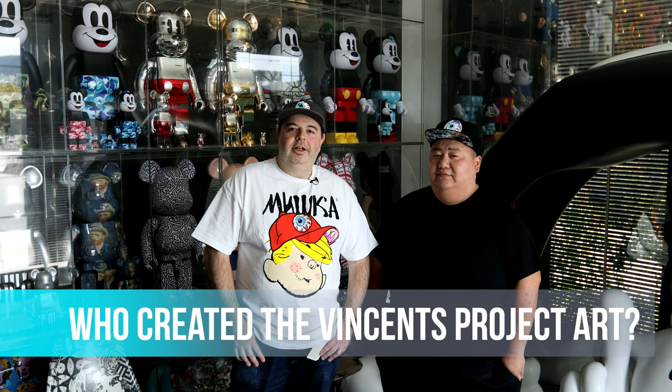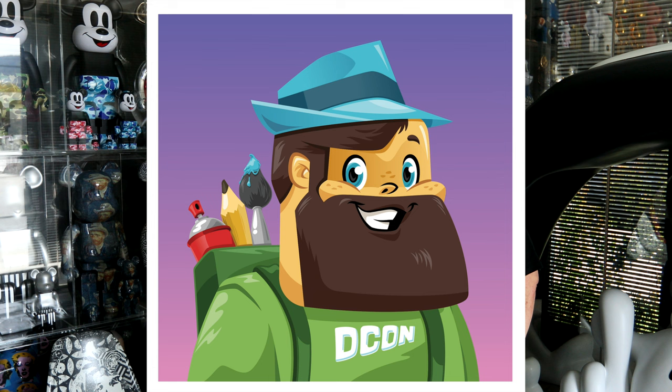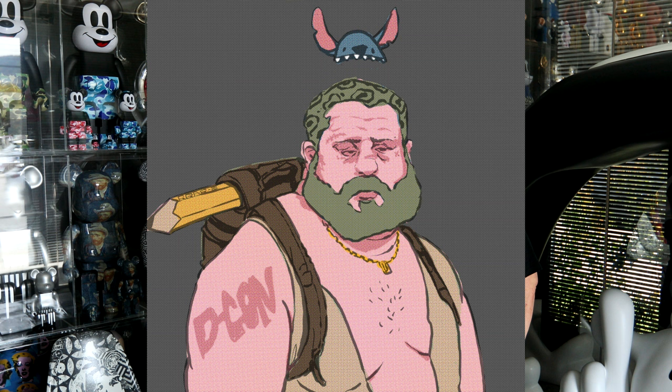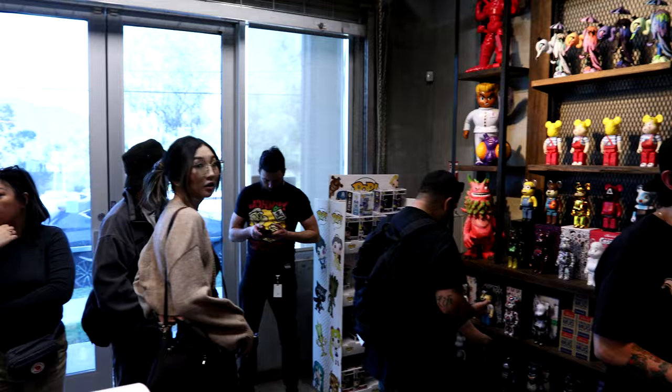The artwork for the Vincent's Project was created by multiple artists. The main artist is Scott Tolleson, and the reason we asked Scott is because he is the original artist of the Vincent mascot. We also got artists like Frank Kozik, Joe Ledbetter, Rohi Rodriguez, Karofuru, and Jeff Staple. All of these guys got involved to do their own versions of Vincent, and those are the harder ones to find in the collection.